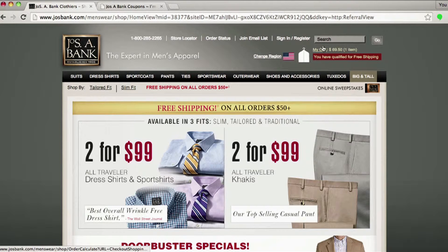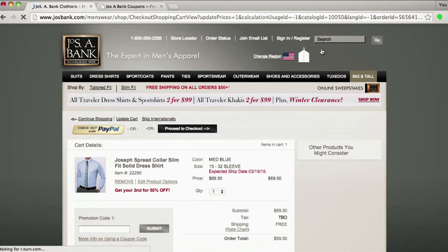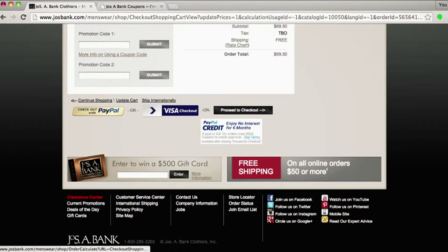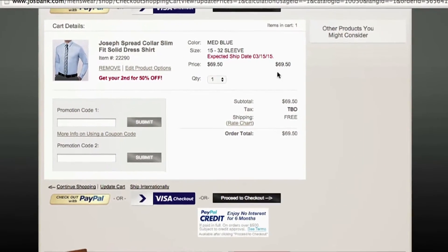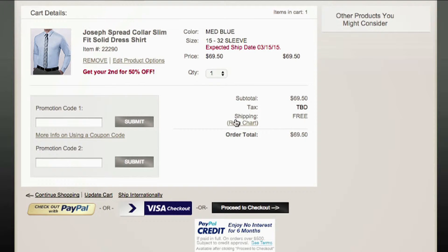Great deals all around. Let's head over to our cart — I already put some items in. Scroll down. So this is a great tailored fit dress shirt, super flattering on absolutely anyone. $69.50. And as you can see, free shipping has already been applied. It's that easy. Enjoy.